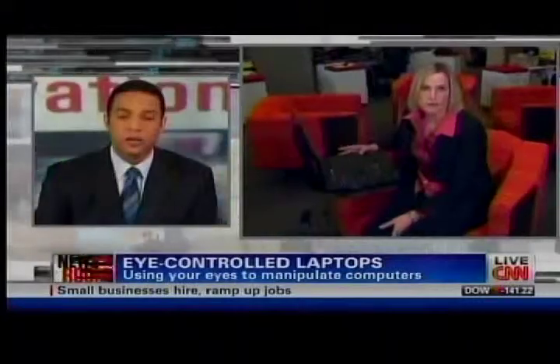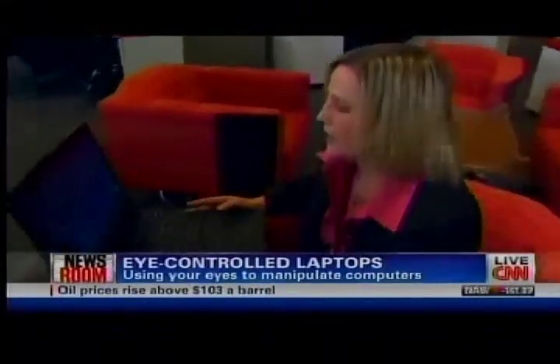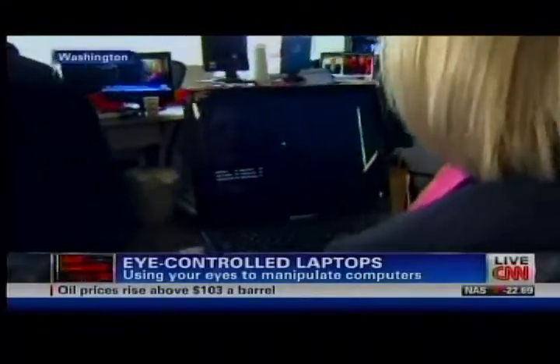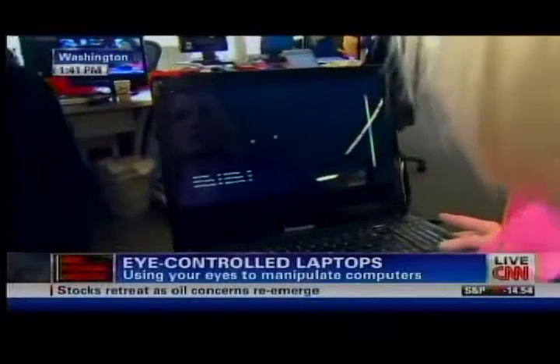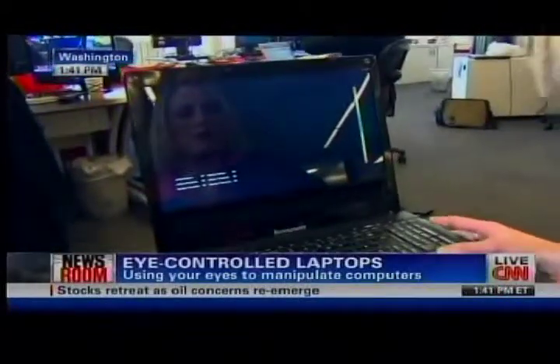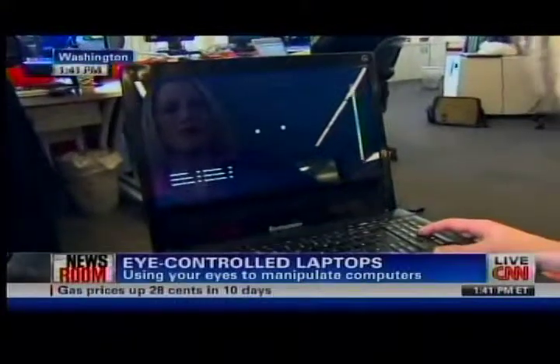Can you give us a little demo? Sure, I'll give you a little demo. What you're looking at right here is the Lenovo Tobii laptop, and those are my eyes. You can see very quickly if I close one eye and then another what happens.